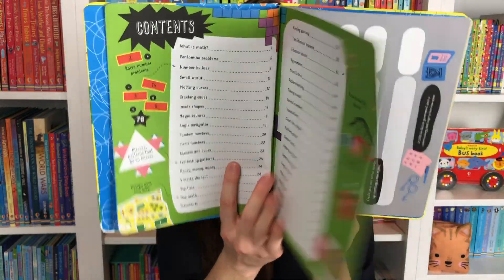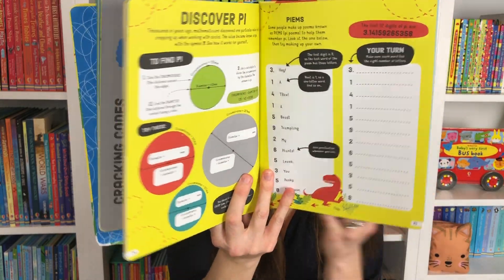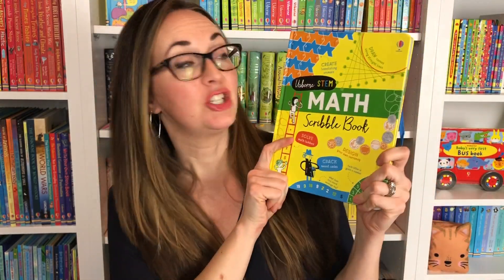For the Math one, they're going to think like a mathematician, solve and crack codes, draw different patterns. It's just a wonderful book to explore — invent magic tricks and explore STEM for your child.